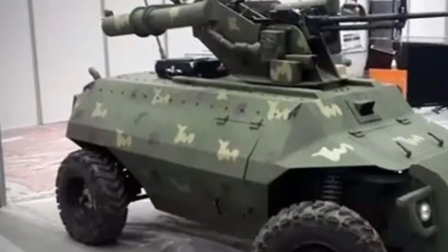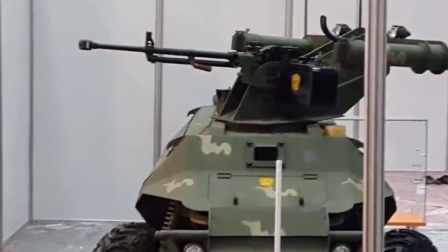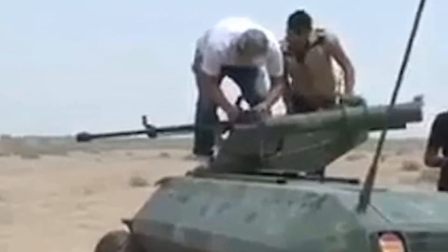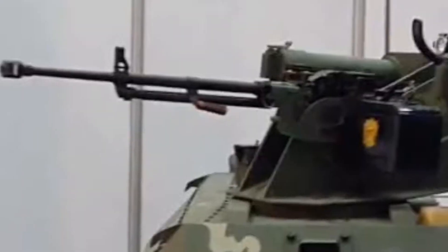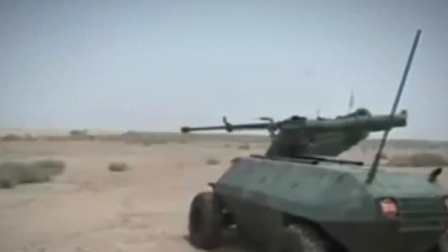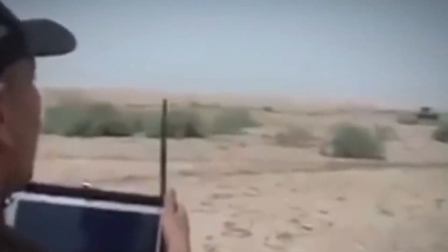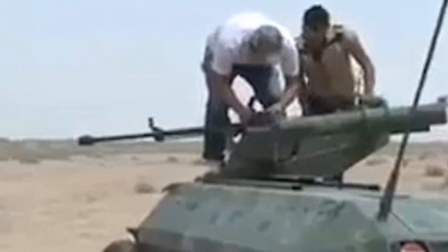Number 5: AI Robot. AI Robot, which can be remotely controlled via a laptop, stands as a significant stride in the realm of combat robotics. This machine is armed with both a machine gun and Katyusha rockets, making it ideally suited for venturing into hazardous areas where human soldiers might confront severe threats, especially in combating insurgent groups like ISIS. What sets AI Robot apart is its ability to operate in high-risk environments from a safe distance, allowing for strategic, controlled responses to threats while keeping human operators out of harm's way.